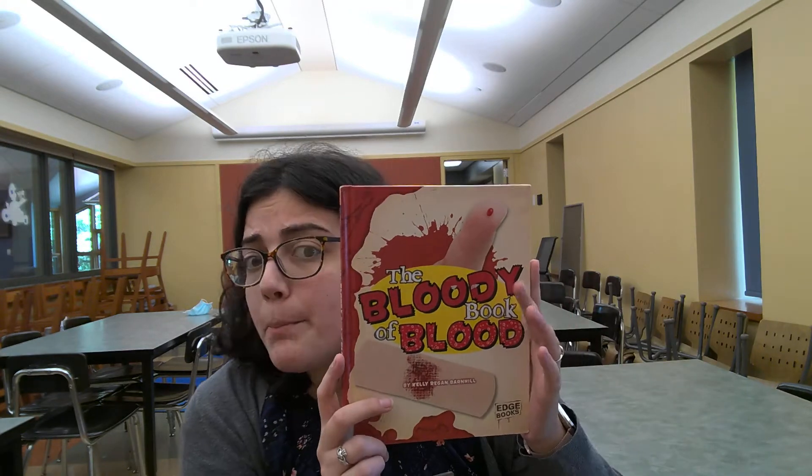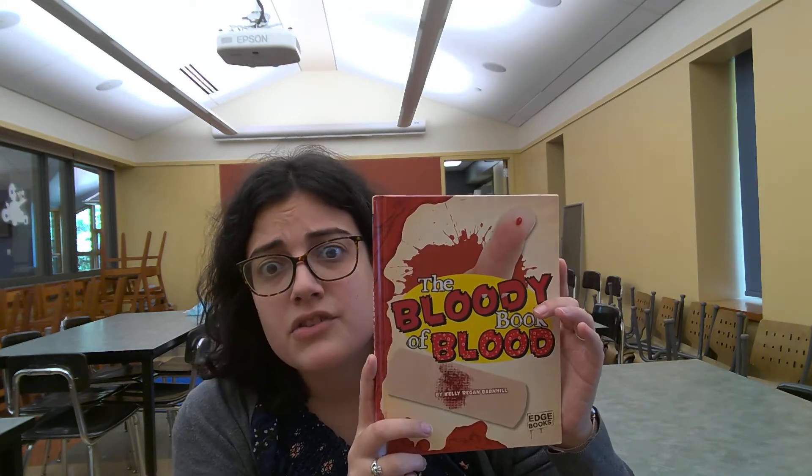So this is the bloody book of blood — that's a tongue twister. Try saying that ten times fast. It's hard.